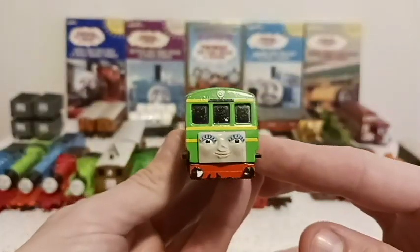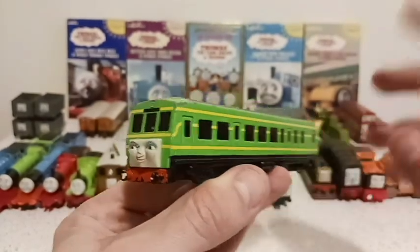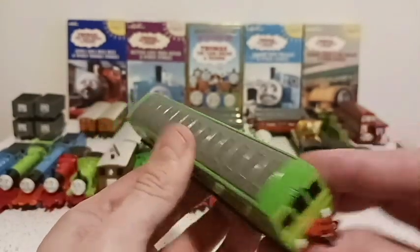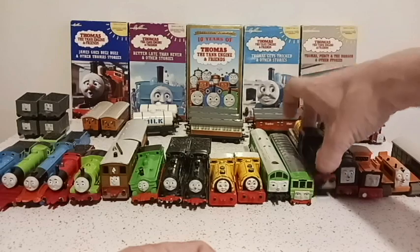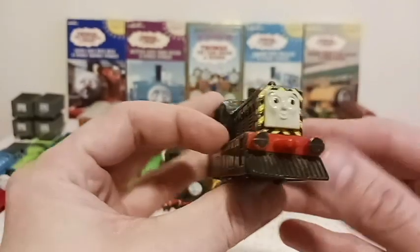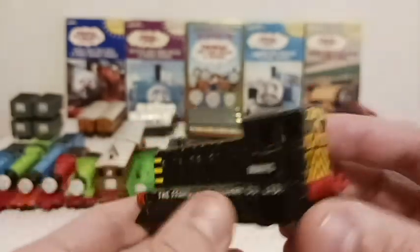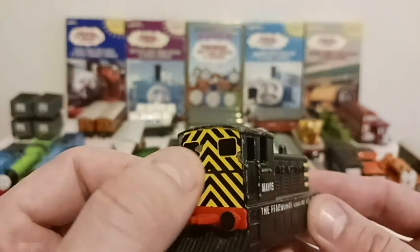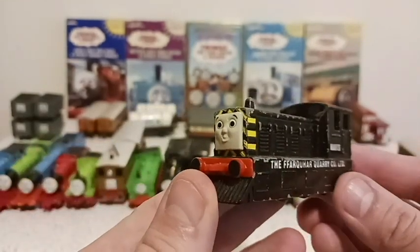Up next is Daisy, the female diesel engine. I just realized she does not have a nose — I've got to find a better Daisy. But other than her missing nose, her design looks pretty slick. There's actually a little bit of controversy with her — the creators did not like her television appearance, and that's when they tossed her aside to make way for Mavis, another diesel. I think that was a smart move in terms of a female character. Mavis works at Farquhar Quarry — leave a comment if I said that wrong.